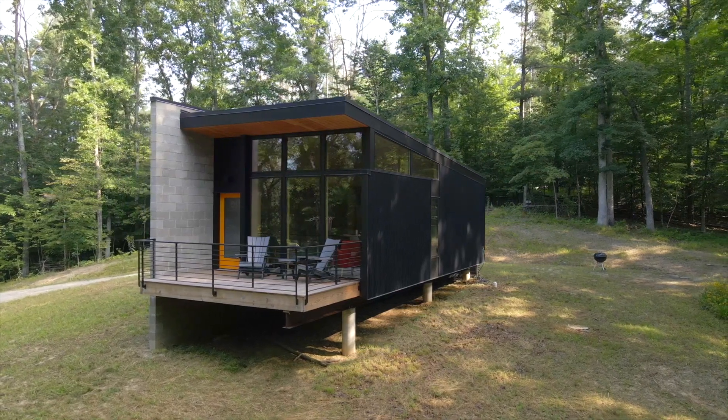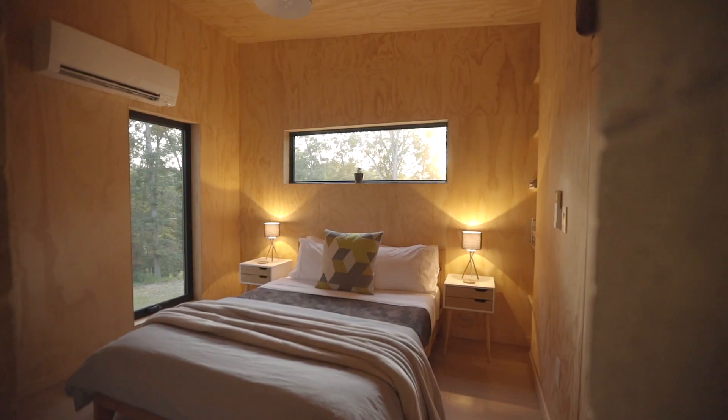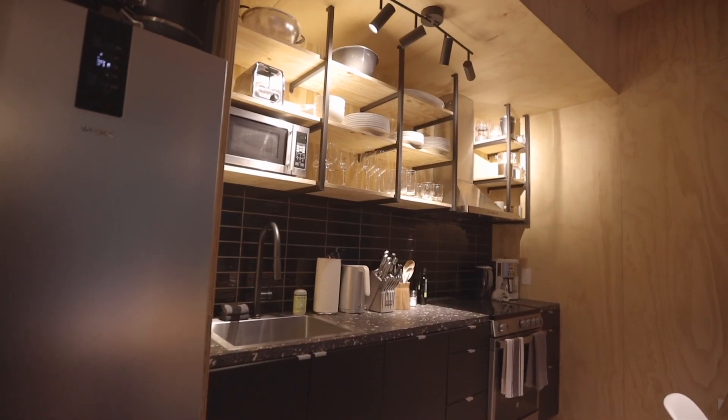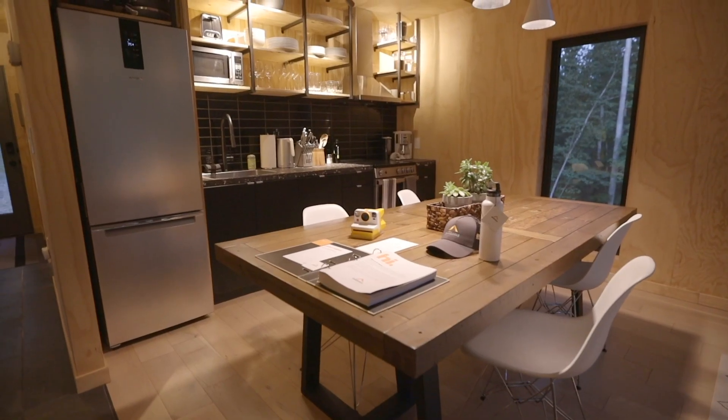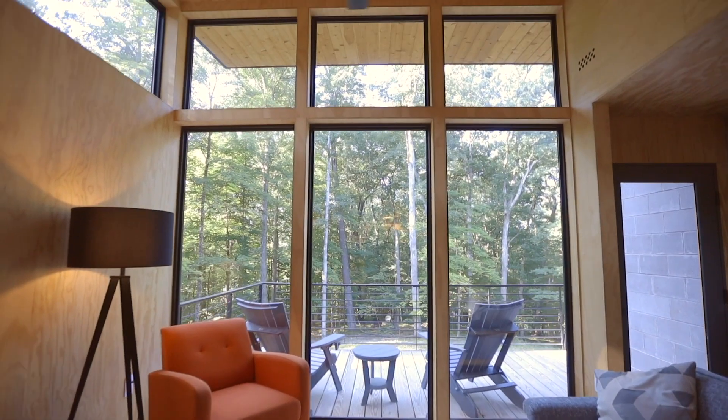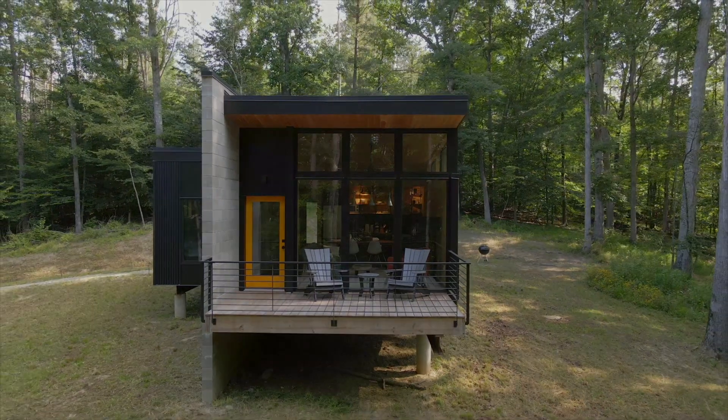Hey, I want to thank you for watching my video. If you want to find me on Airbnb, the title is 'This Modern Home in the Woods.' Thanks for watching and hope to see you in Brown County at Playhouse sometime soon. I'll see you in the next one. Bye.